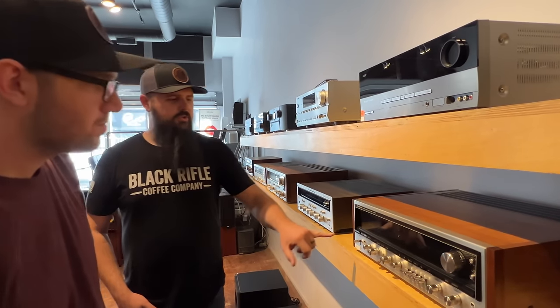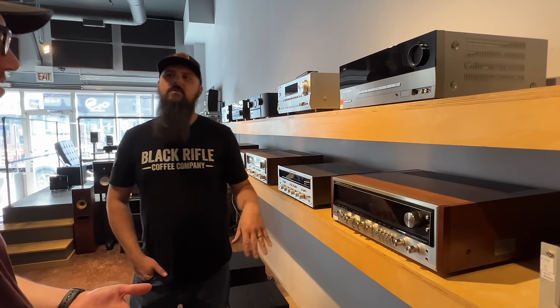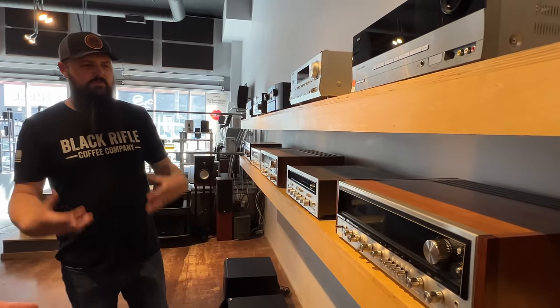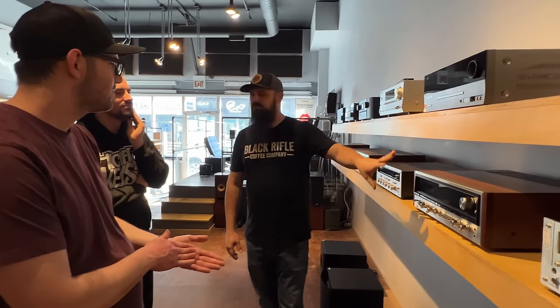They didn't have this on all the models. When you do the 525s and 535s — that's this series, the 30 series — only the top couple models have this push button, and it was only on their bigger ones. This one is actually from 1974, before the other one. It's the first receiver from the stereo wars — the first 100-watt receiver. Pioneer fired the first shots and they lost, but they won for me.